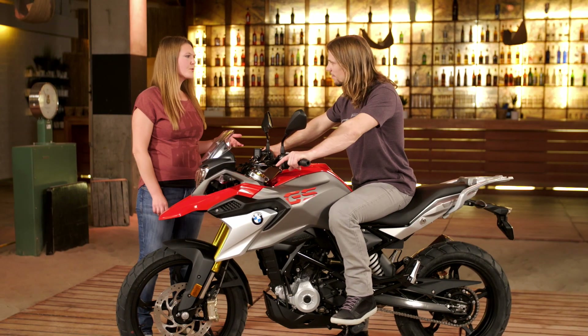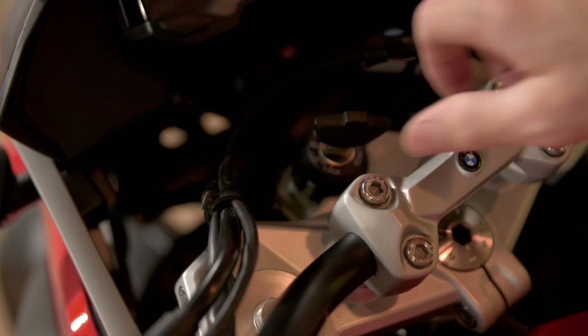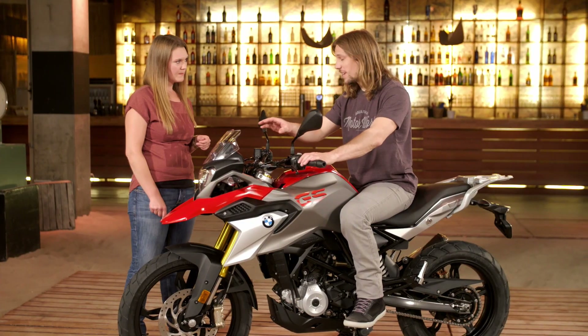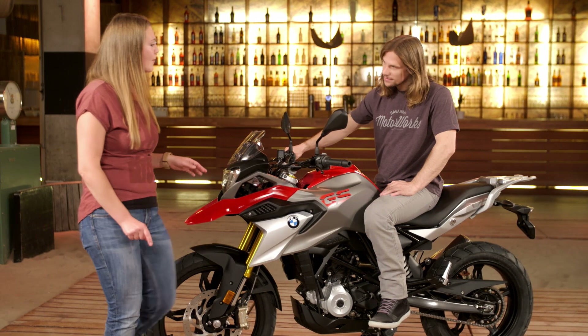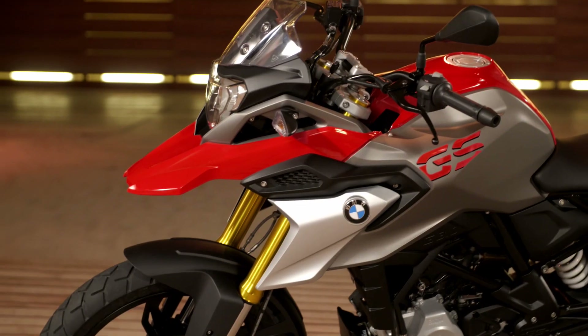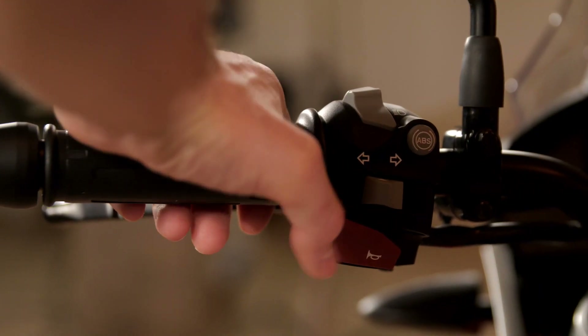You can see all the switches are the same, and all the levers and the instrument cluster. It's good quality switchgear, easy to use, and the display is really clear. We have more premium parts here — the die-cast aluminium swingarm, the upside-down fork, and ABS which, on a GS, you can switch on and off.